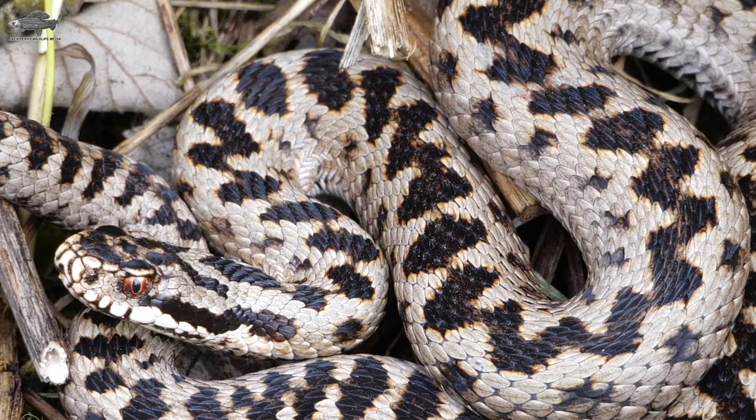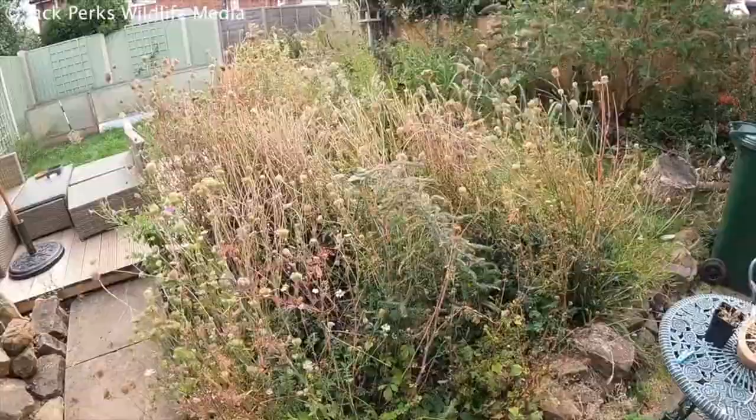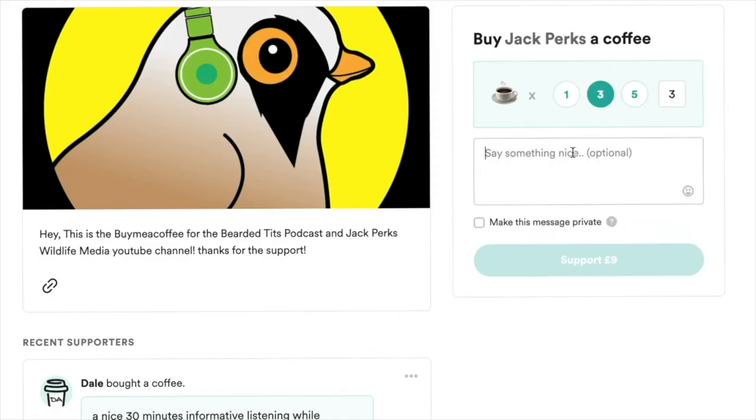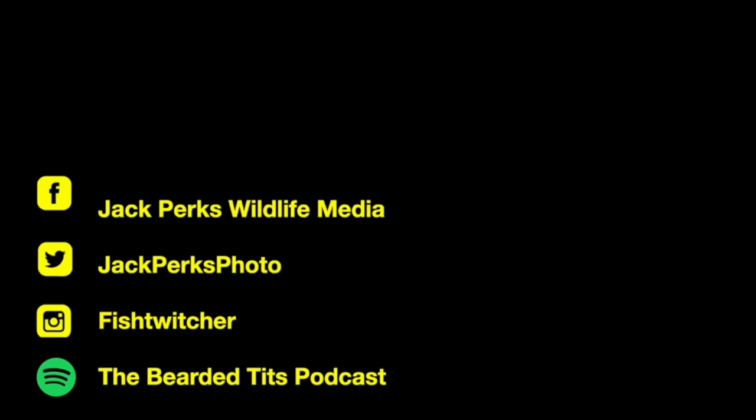Thanks for watching. If you want to support the channel, liking the video and subscribing really helps, but you can also donate via my buymeacoffee.com link — all that money goes back into making new films for the YouTube channel. You can check out some other videos in the links here, and also check out my website, social media, and the podcast I host — the Bearded Tits podcast. Cheers.